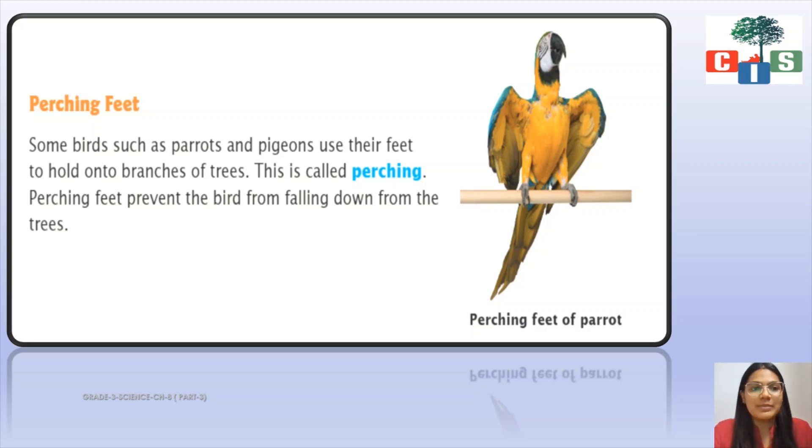The next type is talons. Flesh-eating birds such as hawks, eagles, and owls have very sharp claws called talons. Can you see in the image the talons of an eagle? They have sharp pointed claws because they have to tear the flesh of other animals. Just like they tear with their beak, they also use their feet — these talons help flesh-eating birds to pick up and hold small animals tightly.